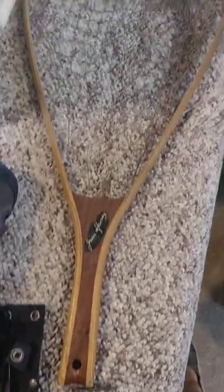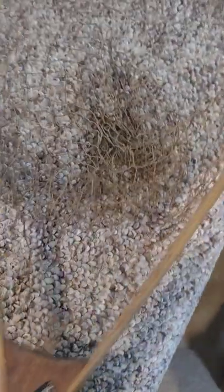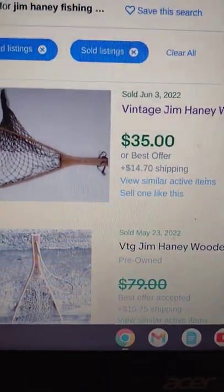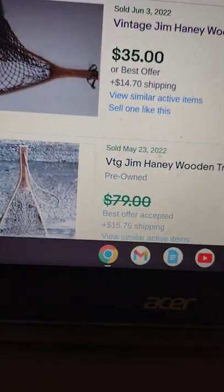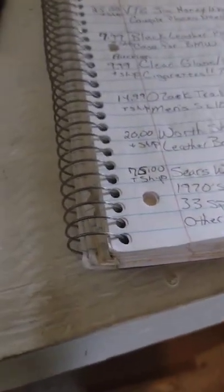Next up we have a Jim Haney trap fishing net — it's an old one. It's got a few little string issues but I'm sure somebody would buy this to hang up on their wall or something. Got some sold comps here; last one sold June 3rd for $35. I paid about a buck for it so I'm listing mine for $25 plus ship.